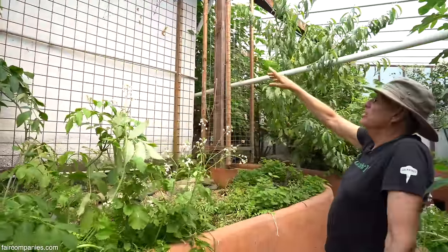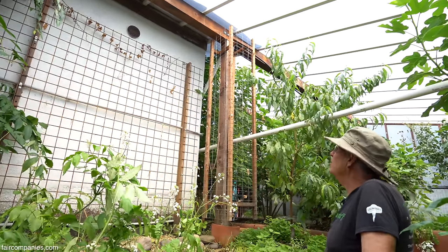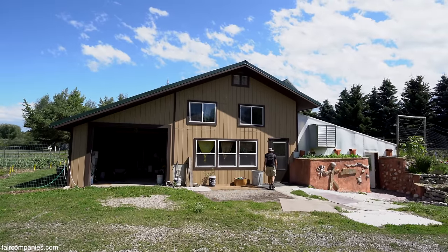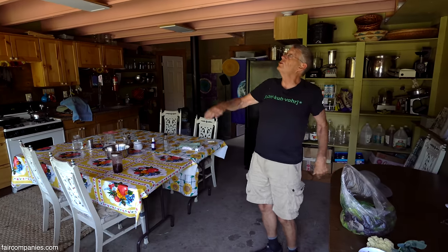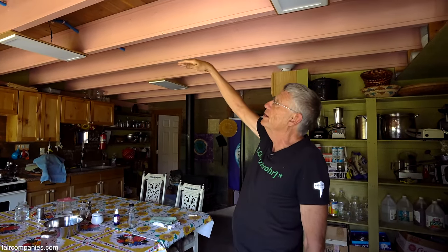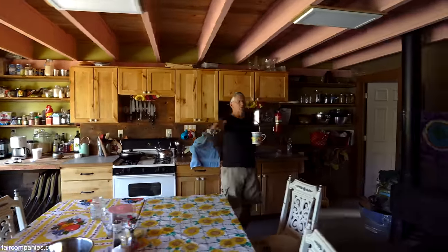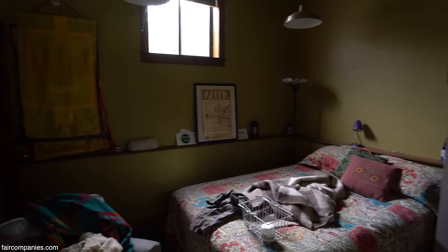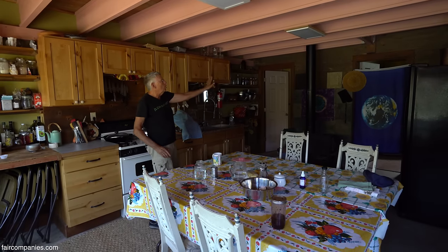When I inherited this land, I inherited this RV garage. My dad was an RVer and he had a Mini Winnie, so this building housed his Mini Winnie. After he died, we converted this into our garden kitchen. This used to be a garage door, so I took that out and put windows on it. It used to be a really high ceiling, so we put a floor in — upstairs is a place where children can play. We do have a bedroom here and a composting toilet in the back.